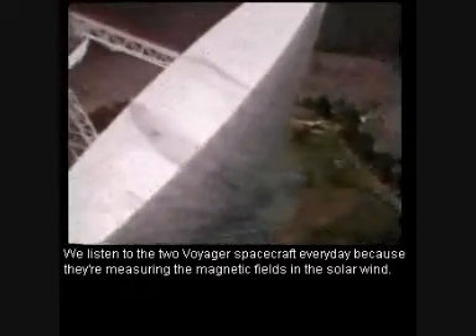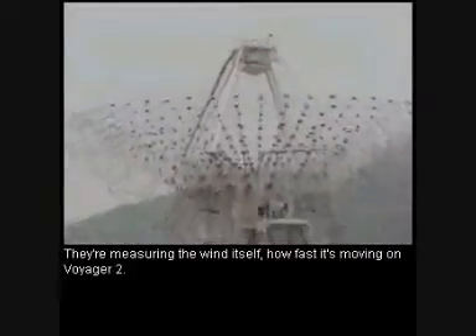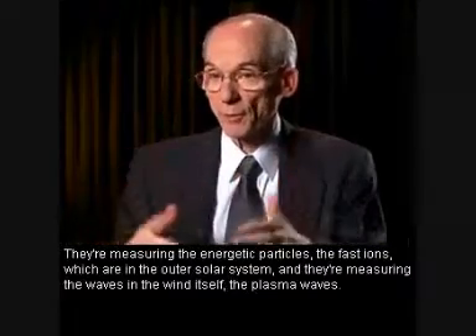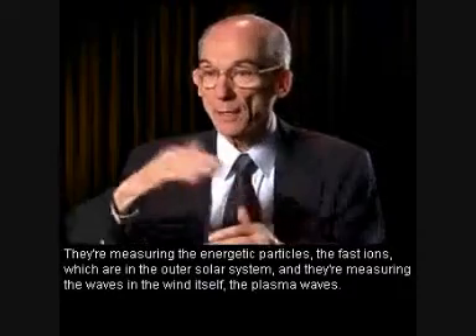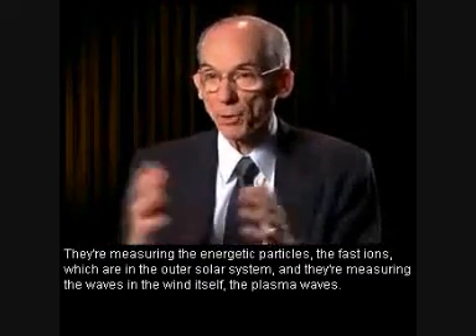We listen to the two Voyager spacecraft every day because they're measuring the magnetic fields in the solar wind. They're measuring the wind itself — how fast it's moving on Voyager 2. They're measuring the energetic particles, the fast ions, which are in the outer solar system, and they're measuring the waves in the wind itself, the plasma waves.